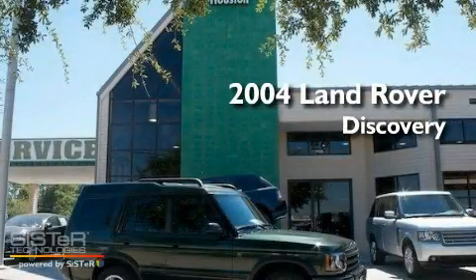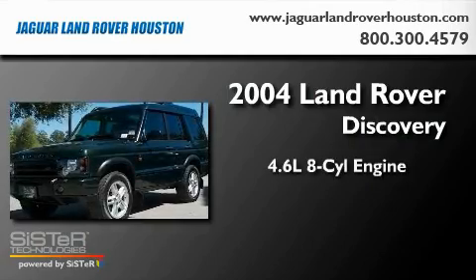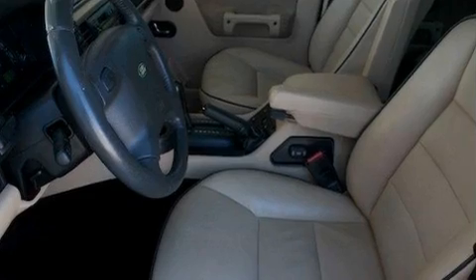This is a 2004 Land Rover Discovery. It has a 4.6 liter 8-cylinder engine, a 4-speed automatic transmission, and 4-wheel drive.